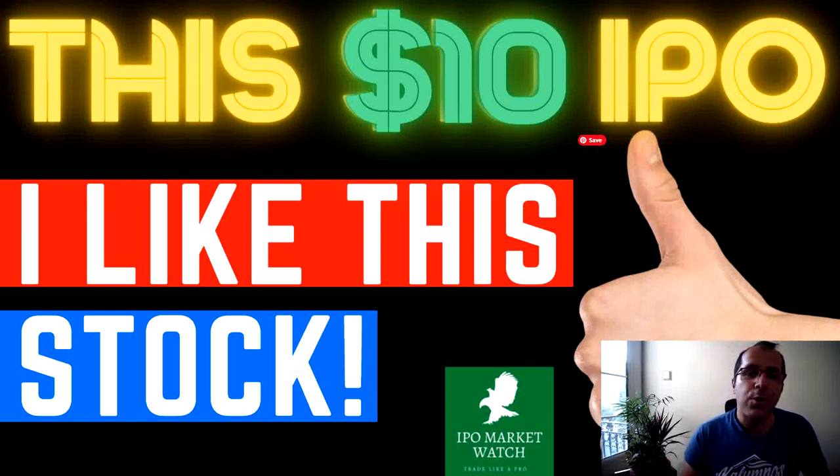Hello everyone, welcome to IPO Market Watch. My name is Mike and this is the channel that covers initial public offerings. So if you're new and you just discovered the channel, if you want to know about IPOs, then subscribe to this channel.